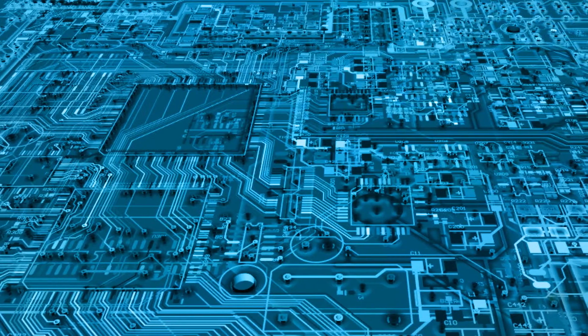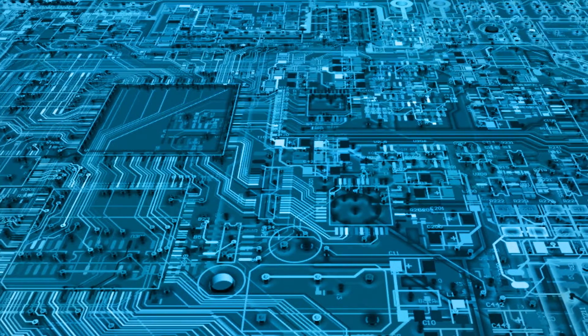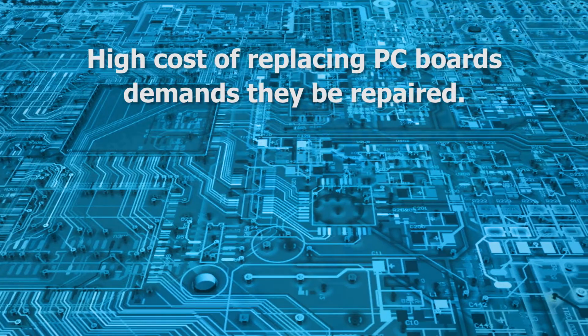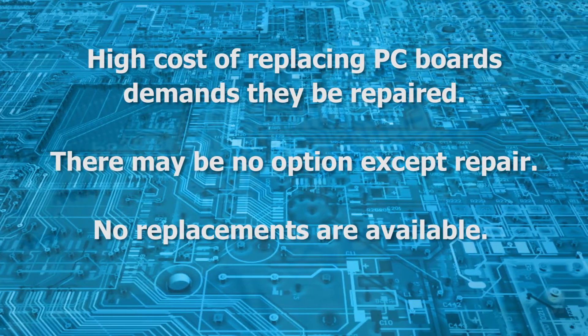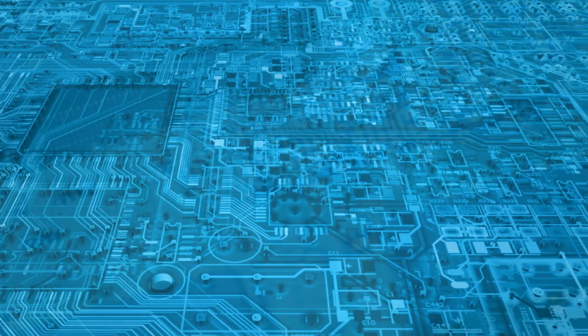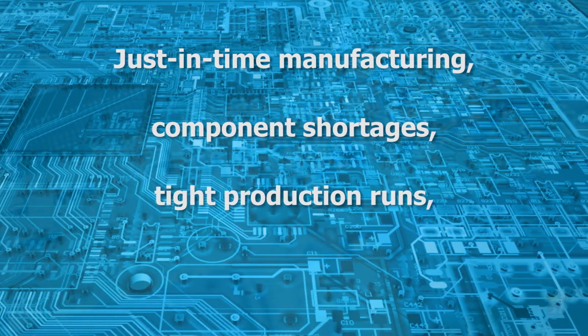Printed circuit boards today are more complex than ever, but even if badly damaged, they can be repaired. The high cost of repairing many PC boards demands that they be repaired. There may be no option except repair for many legacy systems — no replacements are available. Even less expensive assemblies may require repair because just-in-time manufacturing, component shortages, and tight production runs and tight budgets leave no room for spares.